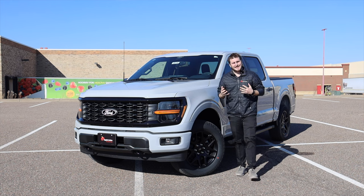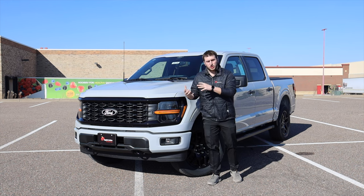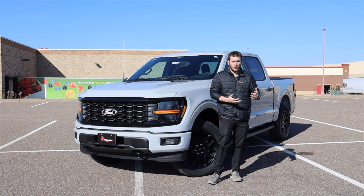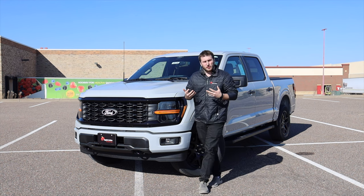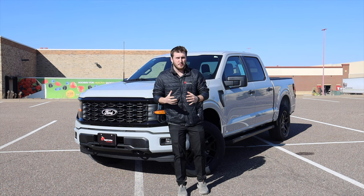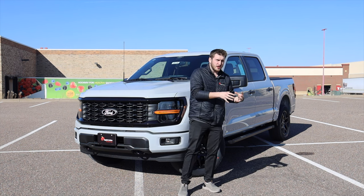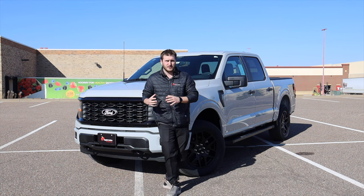Before I get into showing you the design changes, I wanted to give my take on what I think about the 24 F-150 over the 23. Ford has added a lot of new standard features to the new F-150, which make it much more appealing to purchase a lower trim one and maybe do some personal modifications to it than purchasing a higher trim F-150.